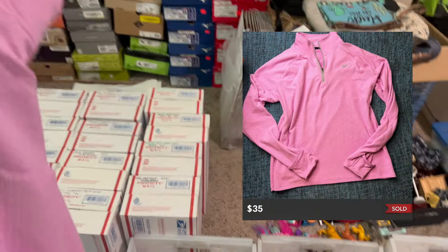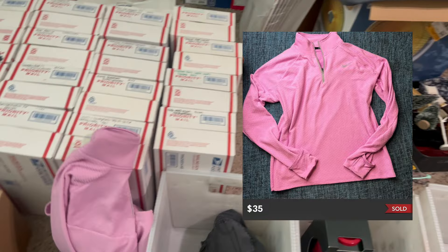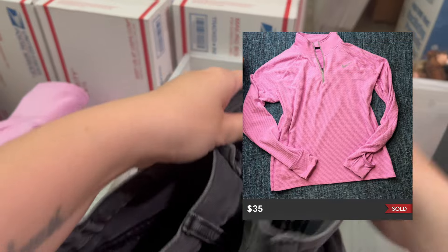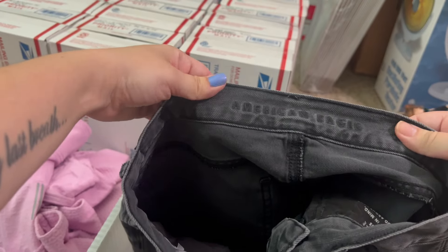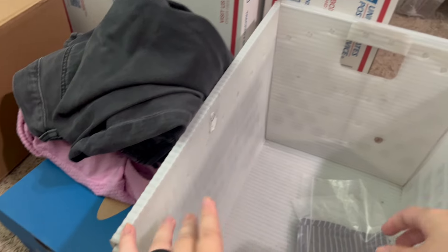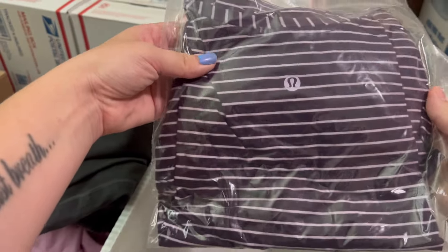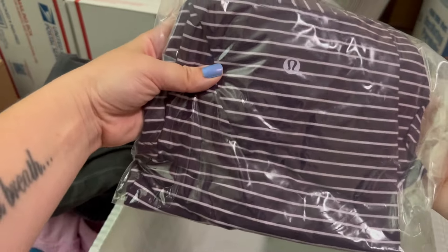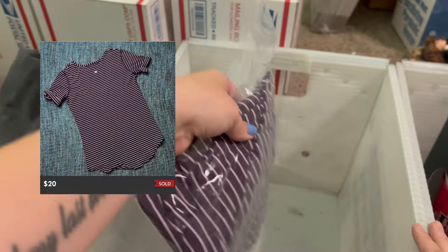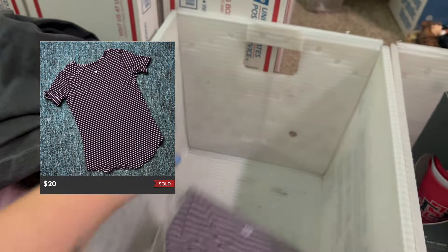Keep an eye out for Nike running stuff. I think that sold for around $30. These American Eagle jeans did not sell for much — probably not a great pickup, but I still made about $5 or so profit on those. And then this Lululemon t-shirt is kind of basic — these don't sell for a ton, but if you can get them cheap enough, I usually pick them up.